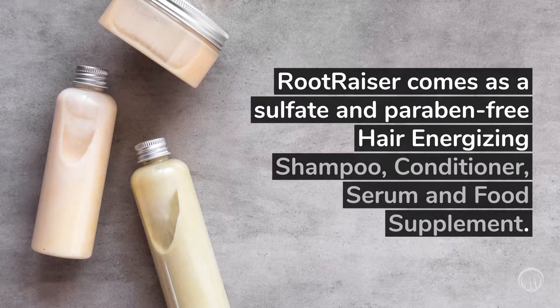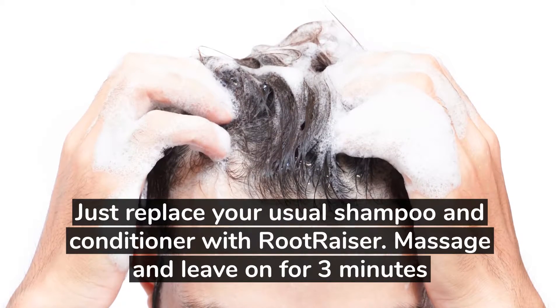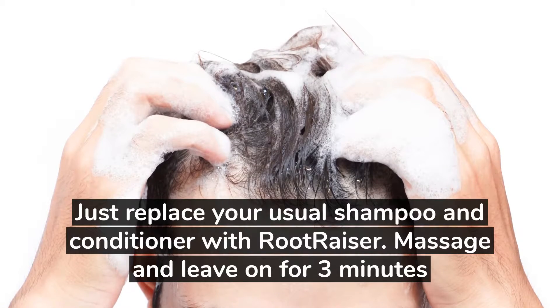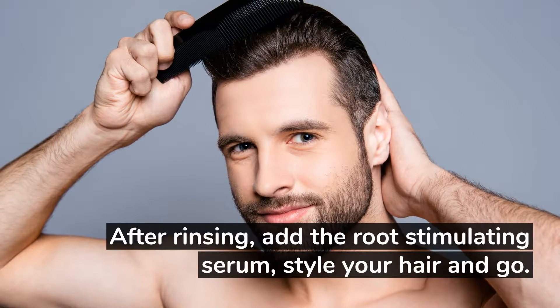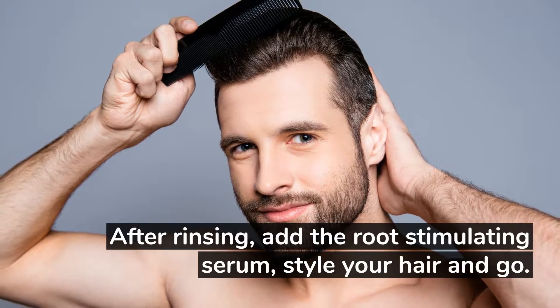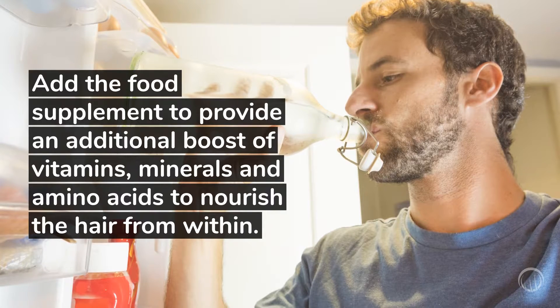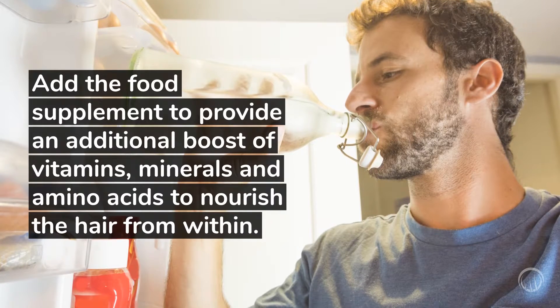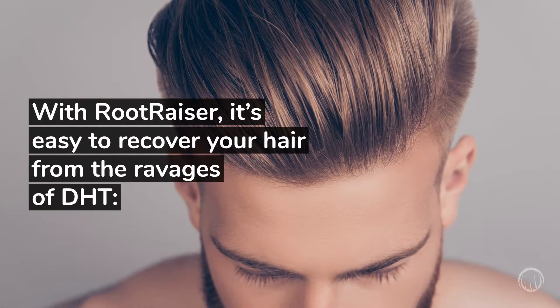RootRazor comes as a sulfate and paraben-free hair-energizing shampoo, conditioner, serum, and also as a food supplement. Just replace your usual shampoo and conditioner with RootRazor. Massage and leave on for 3 minutes. After rinsing, add the Root Stimulating Serum, style your hair, and go. Add the food supplement to provide an additional boost of vitamins, minerals, and amino acids to nourish the hair from within.